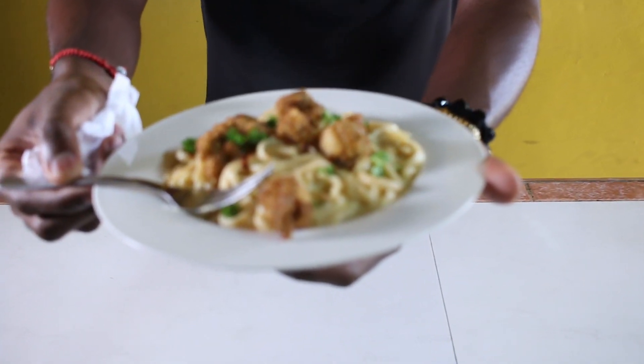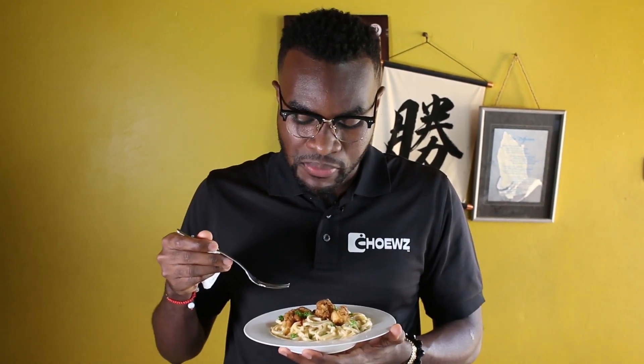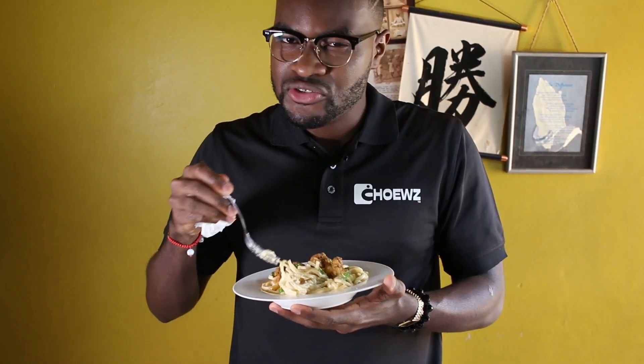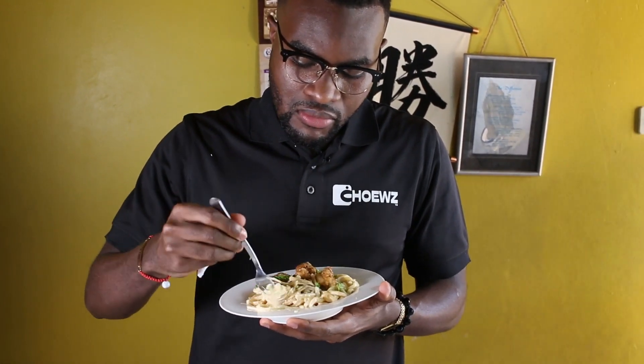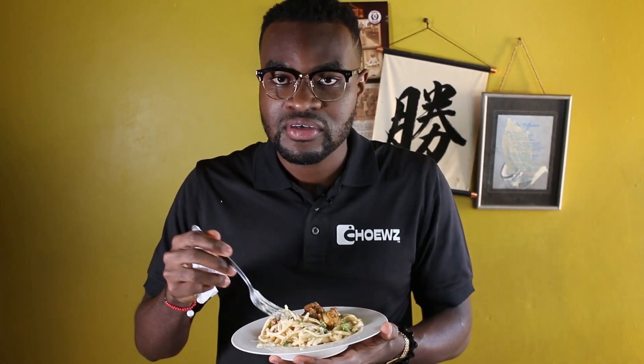It doesn't taste exactly like shark, obviously, but it is pretty close. I do like the texture of it — it's very soft and it tastes lovely. All right, the second dish is going to be creamy linguine with lobster bites. It's very soft, not too greasy, very tasty. The linguine is al dente — I enjoyed it. Very soft, very creamy, not greasy at all. The lobster bite especially is not oily; I enjoy the texture of it. Very tasty.